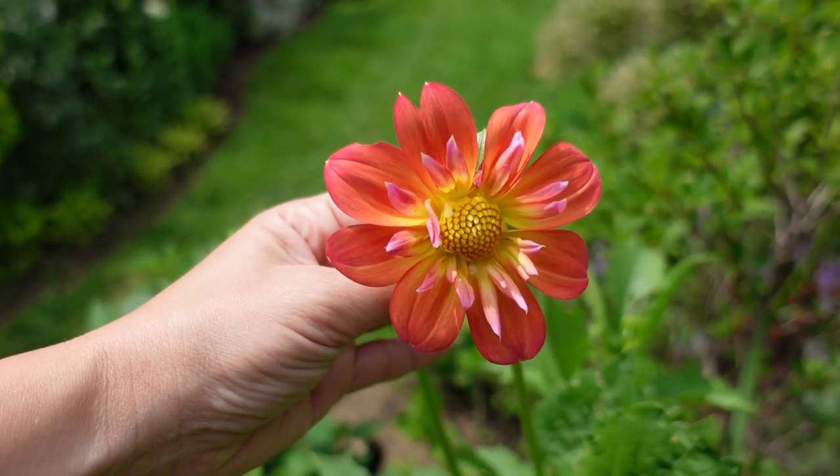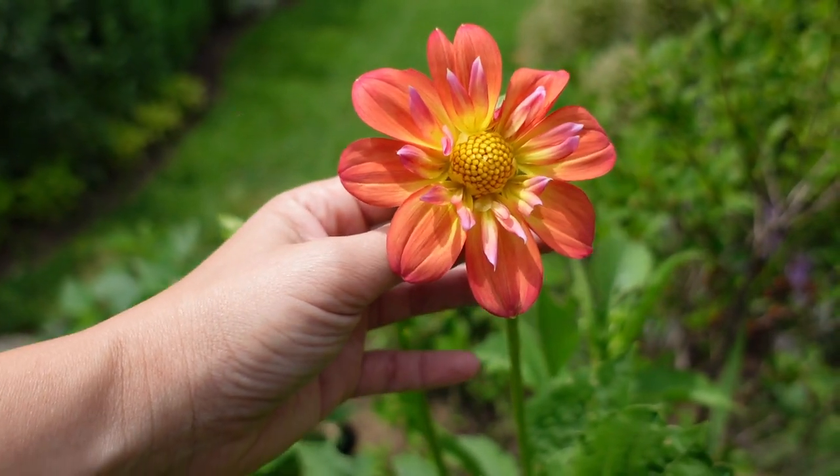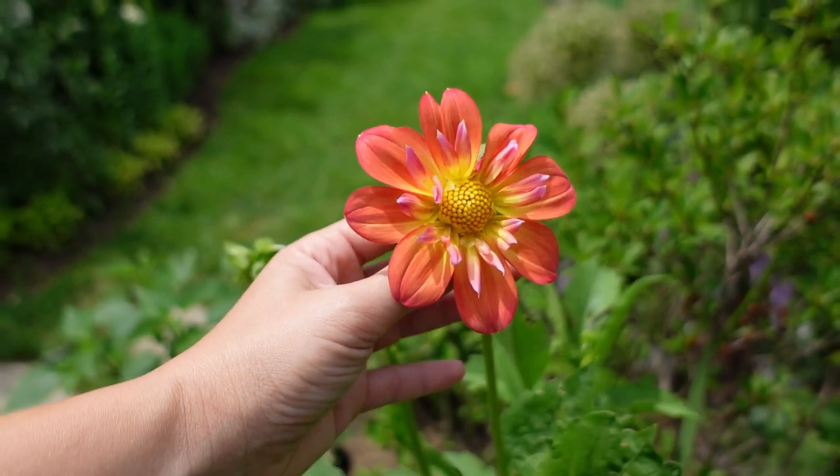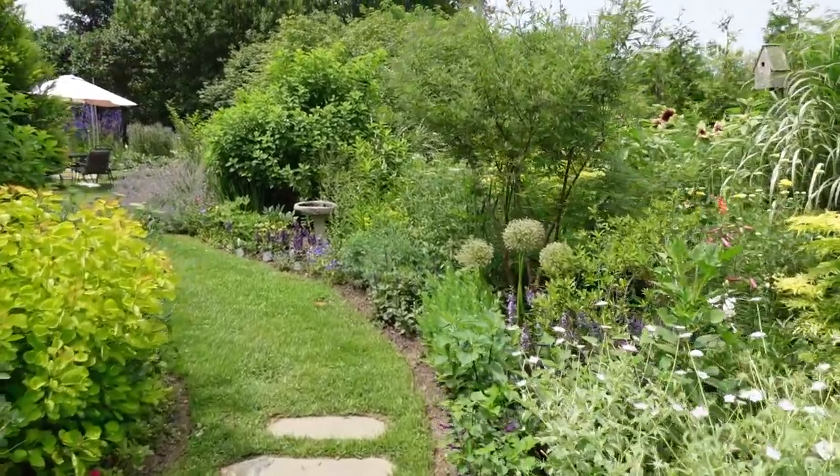I have to show you this seed dahlia that's blooming now. Look at all the colors in this bloom — orange, pink, yellow — it looks like a beautiful sunset. Okay, I promise we'll get to some gardening now.